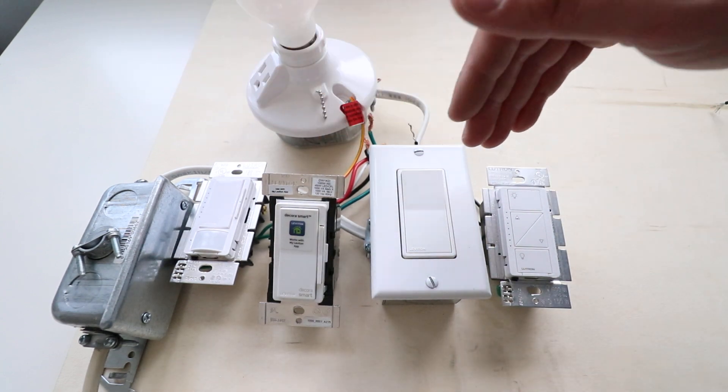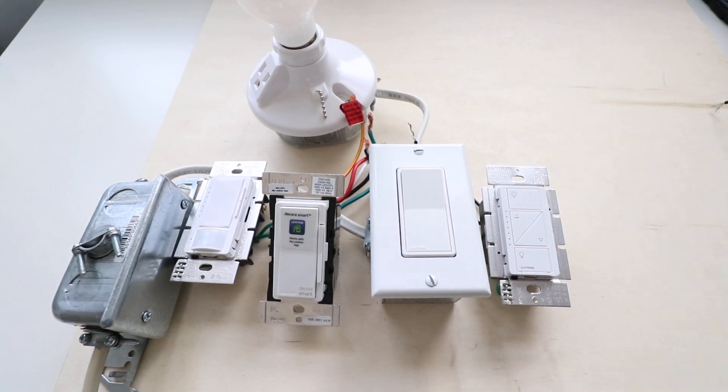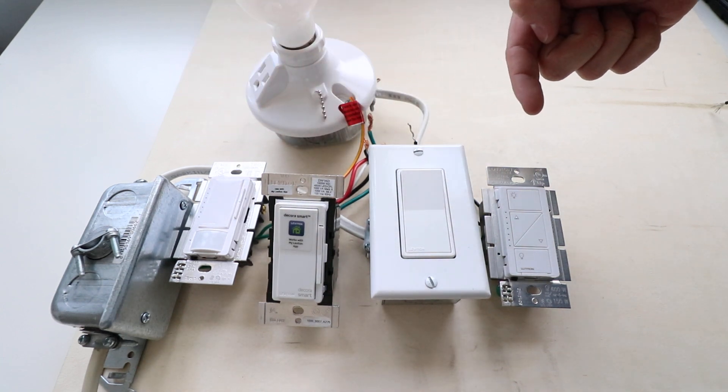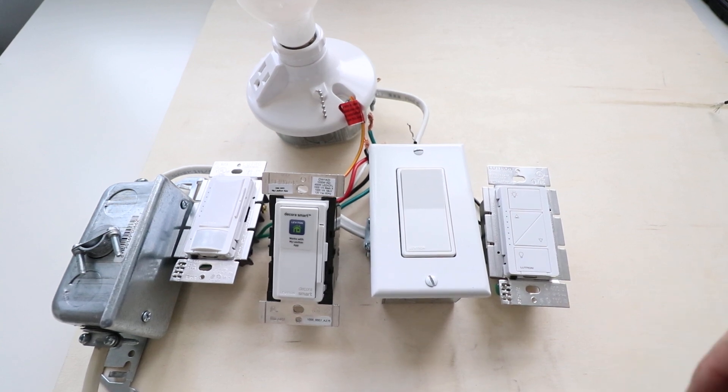We've got four light switches here, and if you know which one is illegal, go ahead and put it in the comments below. 1, 2, 3, or 4 — let me know which light switch is illegal in California. Go ahead and put that in the comments, and now we're going to tell you.